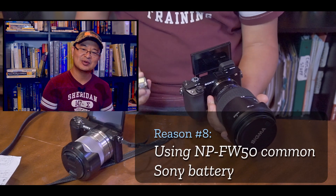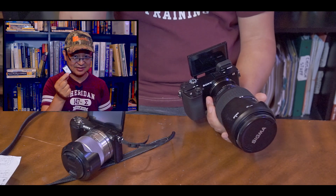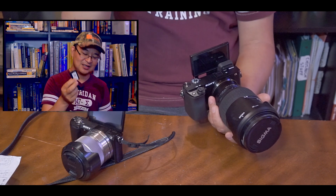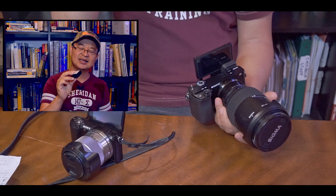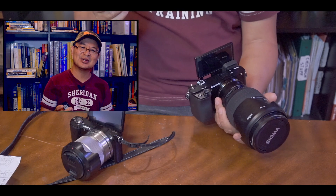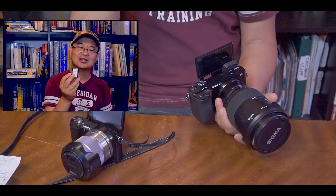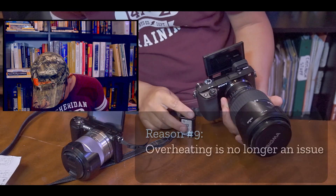Number eight is the battery. The a6100 and the a6400 use the NP-FW50 battery. People think that's a disadvantage, but for me it's an advantage — I have lots of these batteries. Third-party versions work just as well as Sony brand, and they're cheap. With five or six of them, you can shoot three to four hundred shots each, or record close to an hour. If you need continuous recording, just get a dummy battery with an AC adapter.